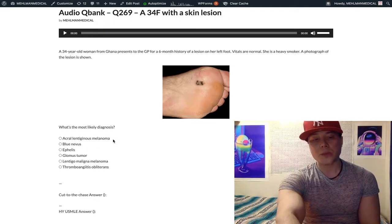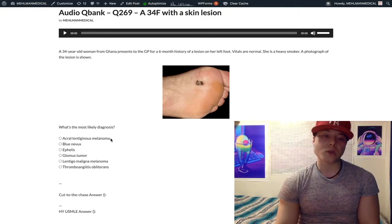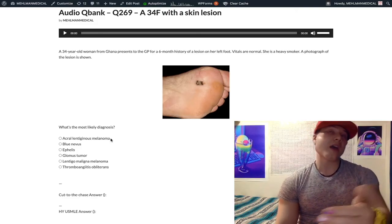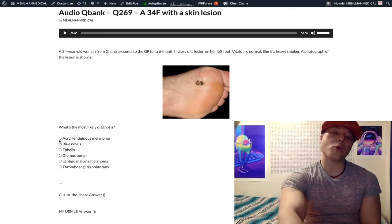Choice A: acral lentiginous melanoma is the correct answer. This is a melanoma of the palms or soles, sometimes of the nail beds, more frequently seen in African American and Asian populations, less frequent in Caucasians. It might sound obvious that you could get a melanoma of the palms and soles despite the fact that they are not frequently exposed to the sun, but the USMLE wants you to know this term — acral lentiginous melanoma.